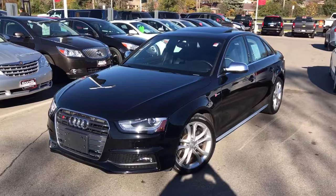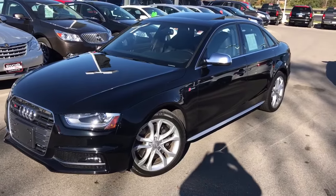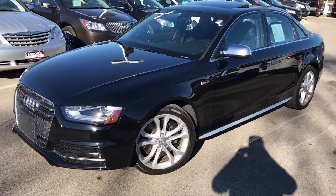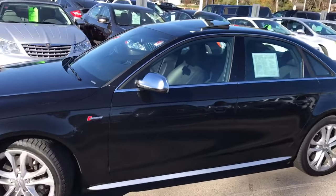Hello, this is Donnie White with Boucher Buick GMC. Today I'm showing you a 2013 Audi S4 Quattro. This one does have a 3.0L supercharged engine, along with the all-wheel drive, since this is the S4 Sport model.